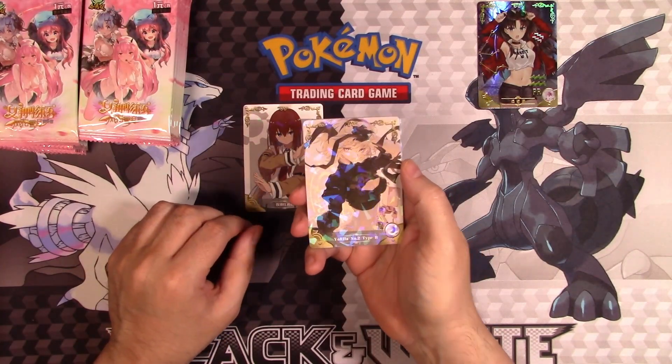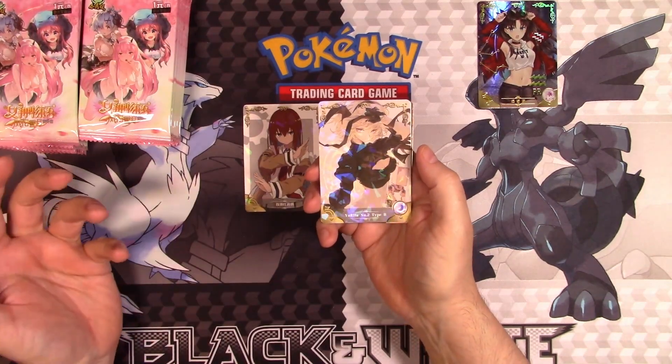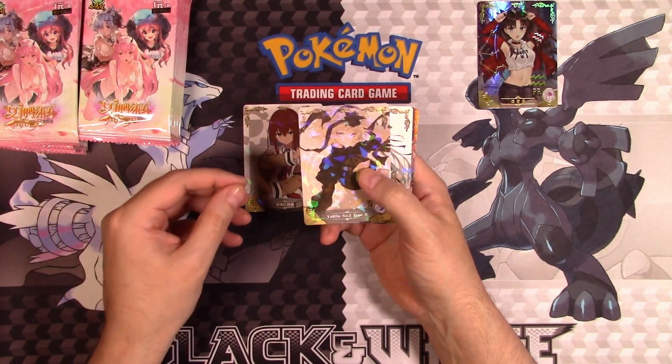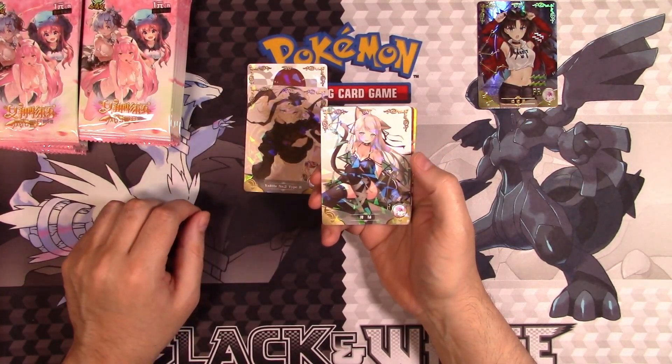Oh, look — that's 2B, obviously, from Nier. It even has the same name — they don't even change the name. They're like, yeah, it's whatever. And again, more scantily clad cat girls.